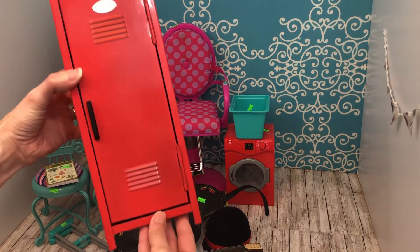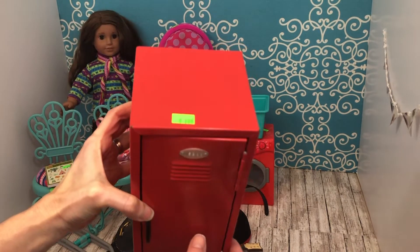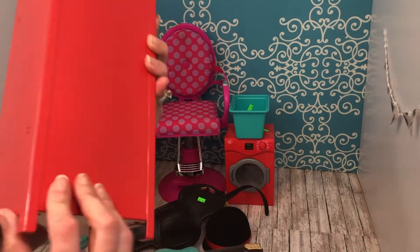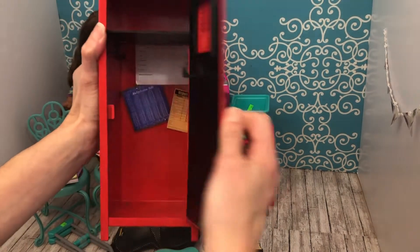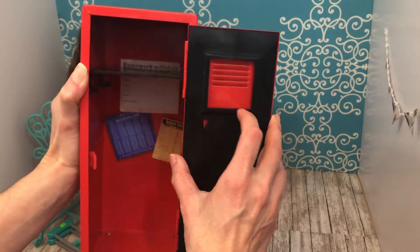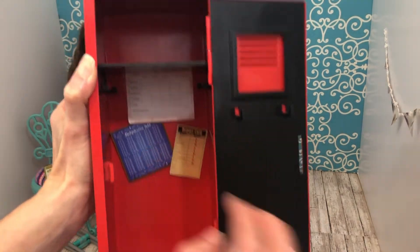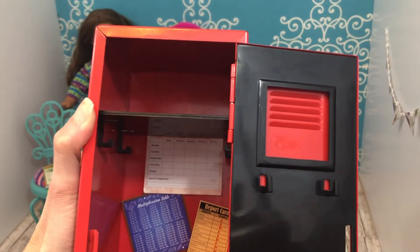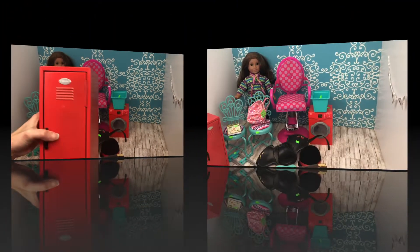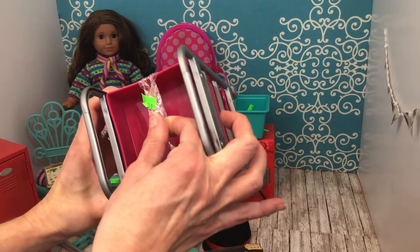The locker is in okay condition — I think it's a little beat up. It was $1.99. There was something on it I tried to scrape off, but overall it's in decent condition. It had one of the shelves in it; I guess something's missing — maybe the mirror. You could comment and tell me what's missing. It's got some stuff in the back: a calendar, multiplication table, and report cards.